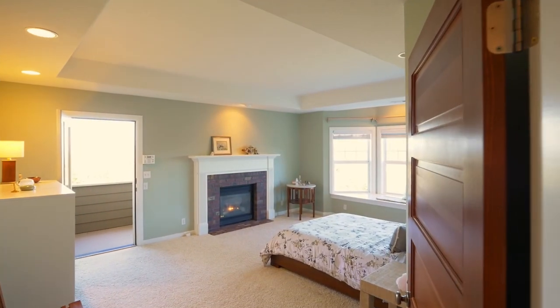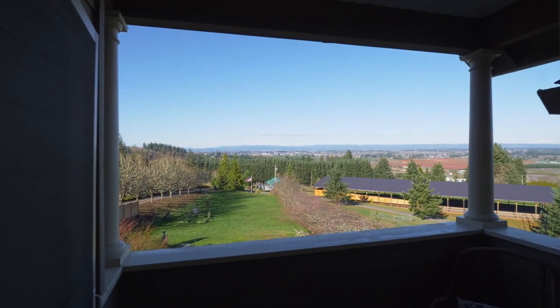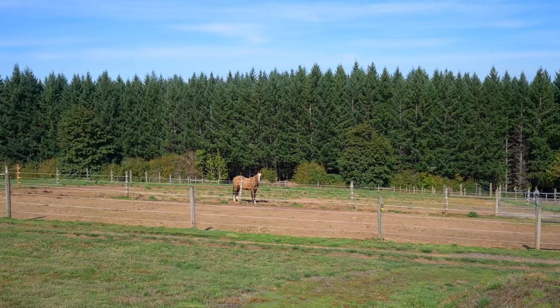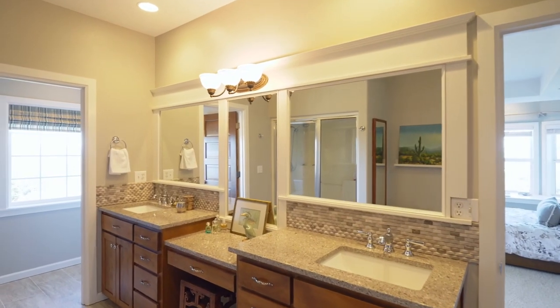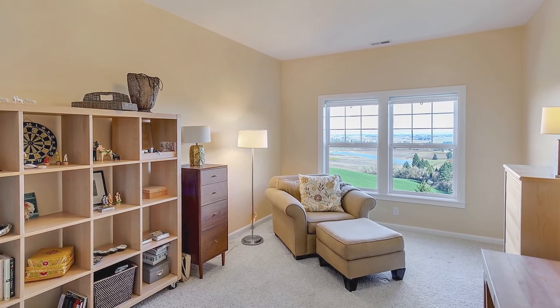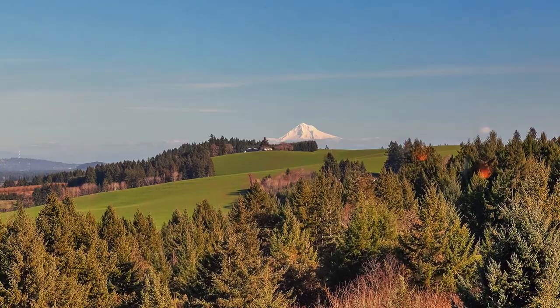The master suite boasts a fireplace, a walk-in closet, and a private balcony with the best vantage point to observe grazing horses in the distance. Plus two additional bedrooms ideally oriented for glorious mountain views and epic sunsets all year long.